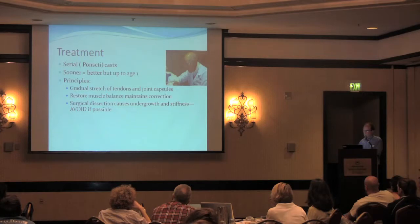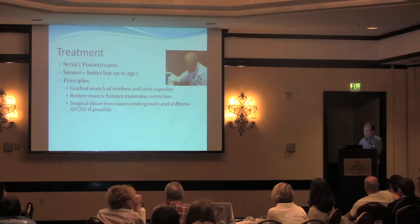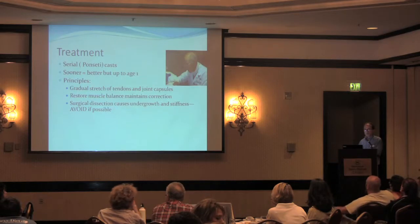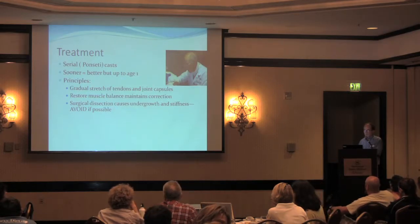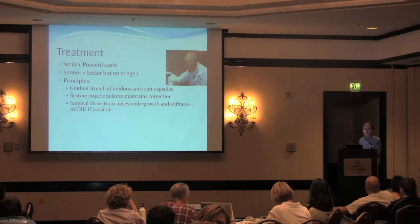Treatment basically starts out the same as it would for someone without Loeys-Dietz syndrome — by serial casting called Ponsetti casting, in which you stretch out the deformity little by little with a cast. Each time you take the cast off, the foot corrects a little bit more. What used to be stiff becomes flexible, and you can mold the foot into a straighter position. With this slow, gentle, but consistent stretch, you can stretch out tendons and joint capsules without having to operate. Surgery is currently out of favor except as a last resort after Ponsetti casting.